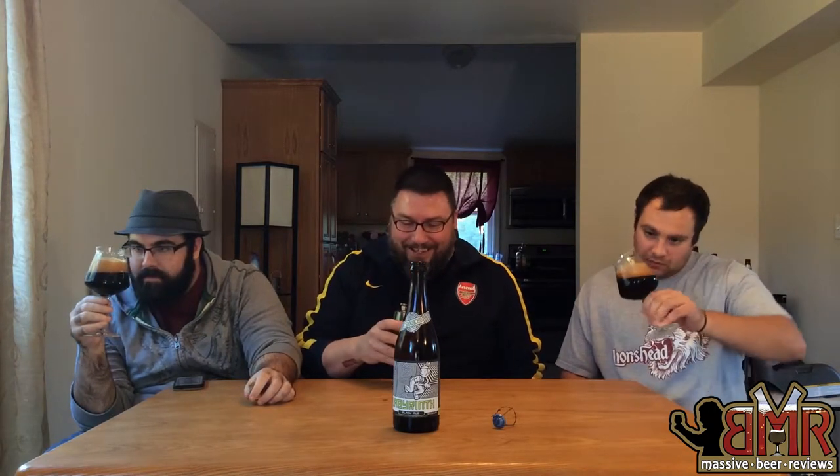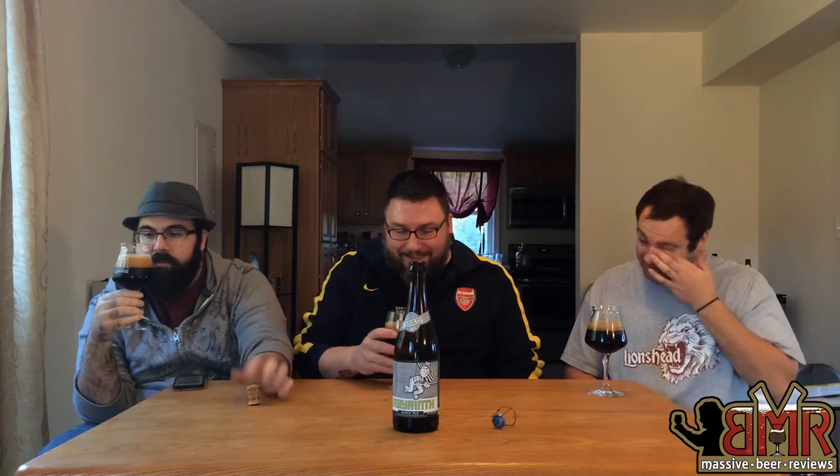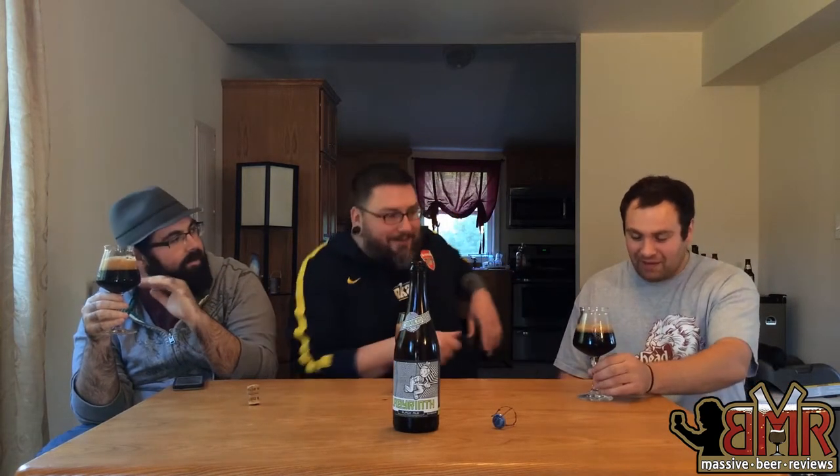That head does not look like it wants to go anywhere soon. Even the bubbles — it looks like an ice cream float, like a root beer float. Yeah, even the bubbles right on the bottom of the foam, they're just sitting there. I might need a straw to cut through that.